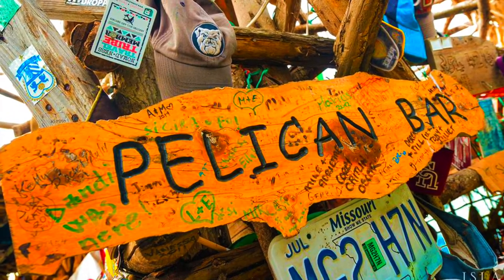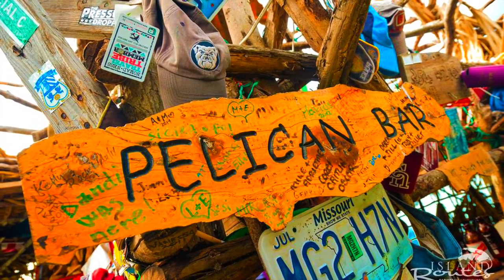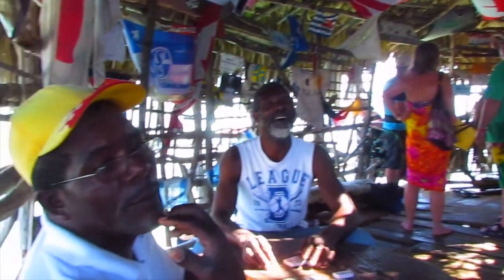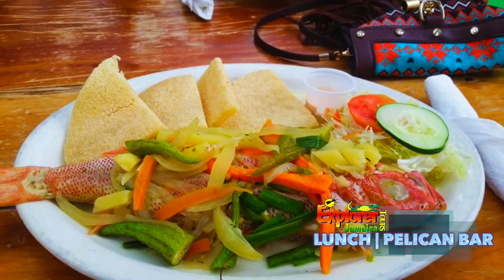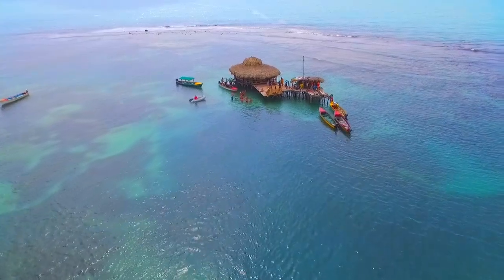Your visit to the bar will be not only relaxing and authentic, but also educational. While there, you'll learn about the history of the Pelican Bar and how it was started, and you'll even meet the workers. Watch the guys play dominoes and try out some of their local dishes and beverages. Recharge your batteries there and enjoy a nice lunch with your travel companions.